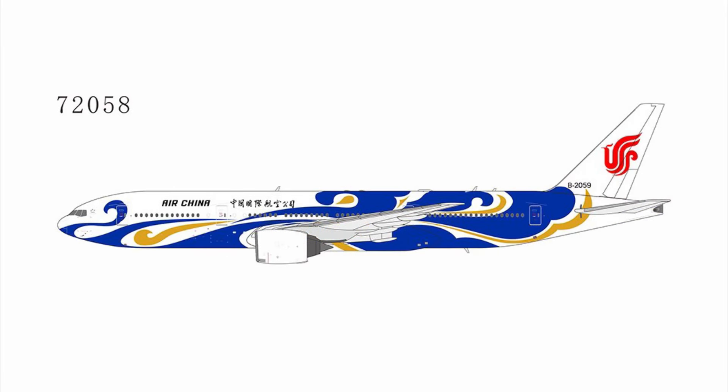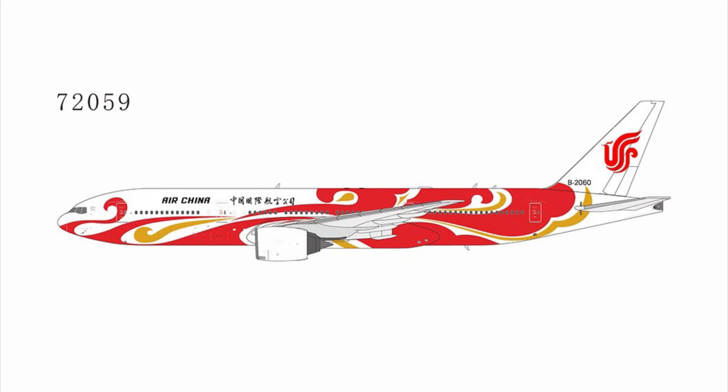Then we have an Air China 777-200. This one is with the Blue Phoenix liner — a special livery. And then there's also another one — this one is the red color.